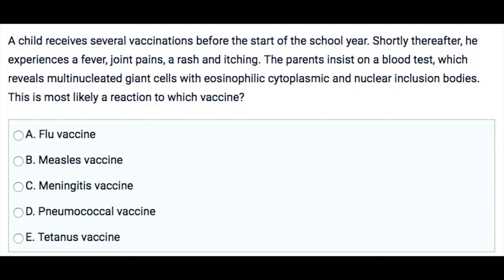In this question, we have a child that received several vaccinations before the start of the school year, but shortly after he experiences a fever, joint pains, a rash, and itching. The parents insist on a blood test, and that reveals multinucleated giant cells. This is most likely a reaction to which of the following vaccines?